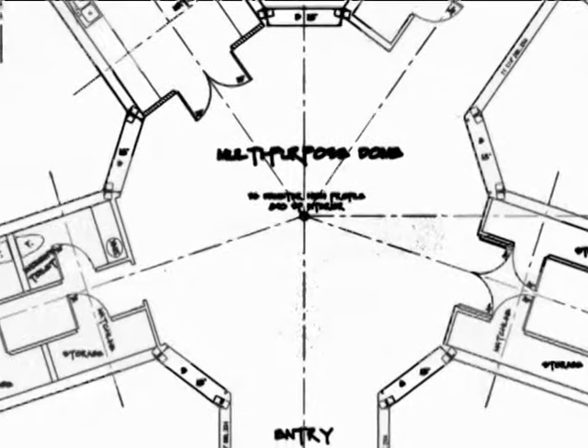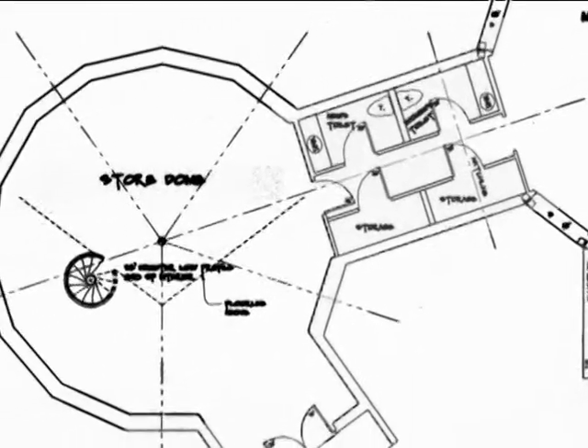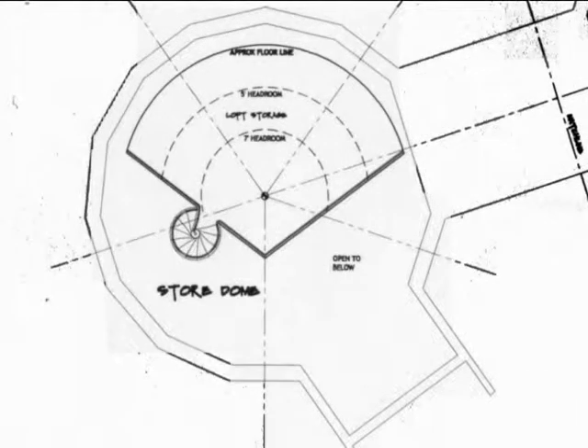As we walk through the interconnecting structure to the store dome, you'll notice two bathrooms and large storage areas in that space. The store dome will be a place where people can buy basic supplies along with arts and crafts made at the center. It will have a second floor loft for storage.